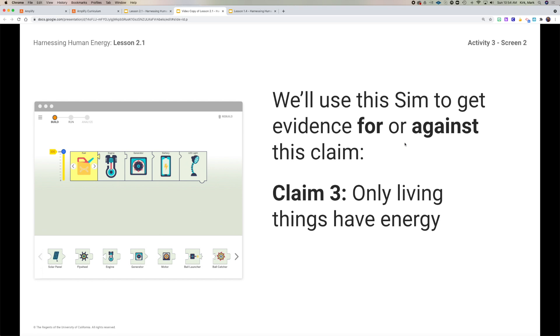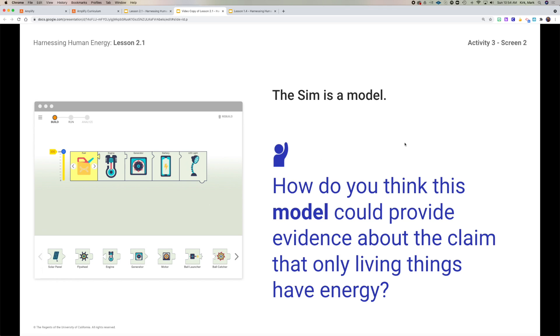If we were going to use the sim to build a case for something, let's pick claim number three. Claim number three is that only living things have energy. Let's build a system and test whether or not the evidence supports claim number three or not. Look at this model here, and ask yourself: how does this model provide evidence about claim number three — that only living things have energy?